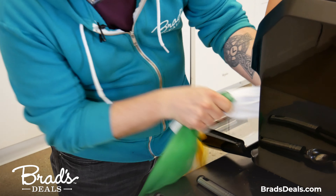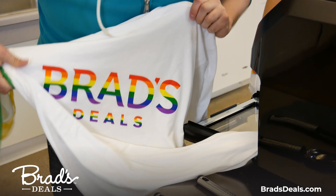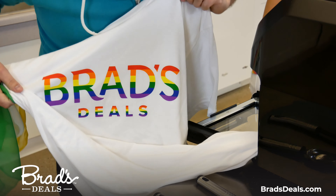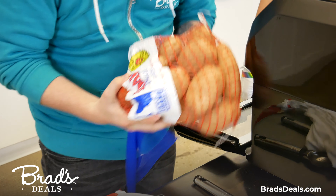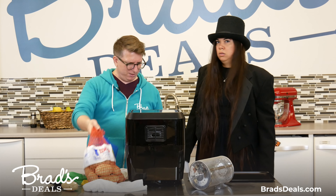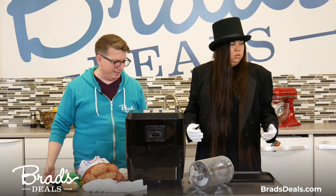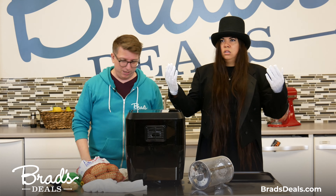It also has enough room for a Brad's Deals shirt — this is what we wear around the office. Oh no way. That's a five pound bag of potatoes. It's so big.